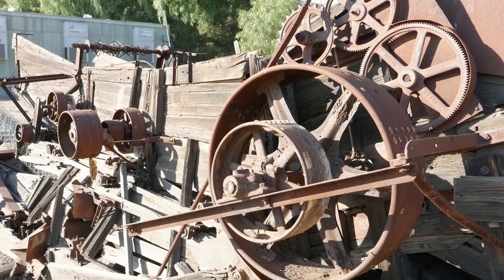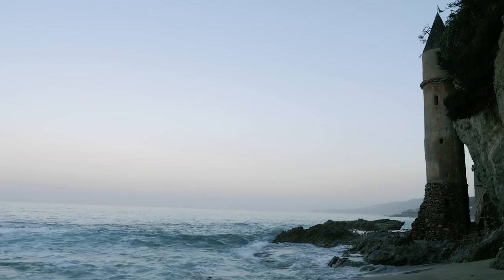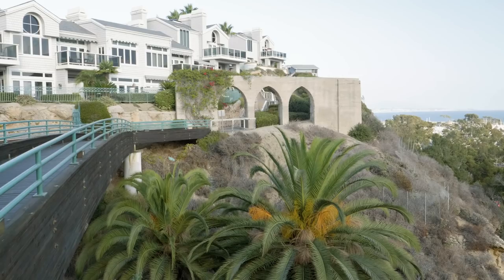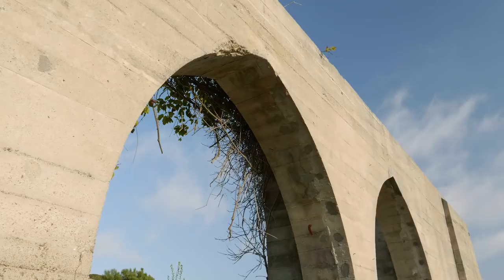That's it for part one of my Hidden Gems in Orange County series. I hope you get the chance to check out all of these places, but before you go please leave a comment down below and let me know your favorite hidden gems in Orange County. I just might feature your comment and location in a follow-up video. Thanks for watching and remember to never stop exploring!